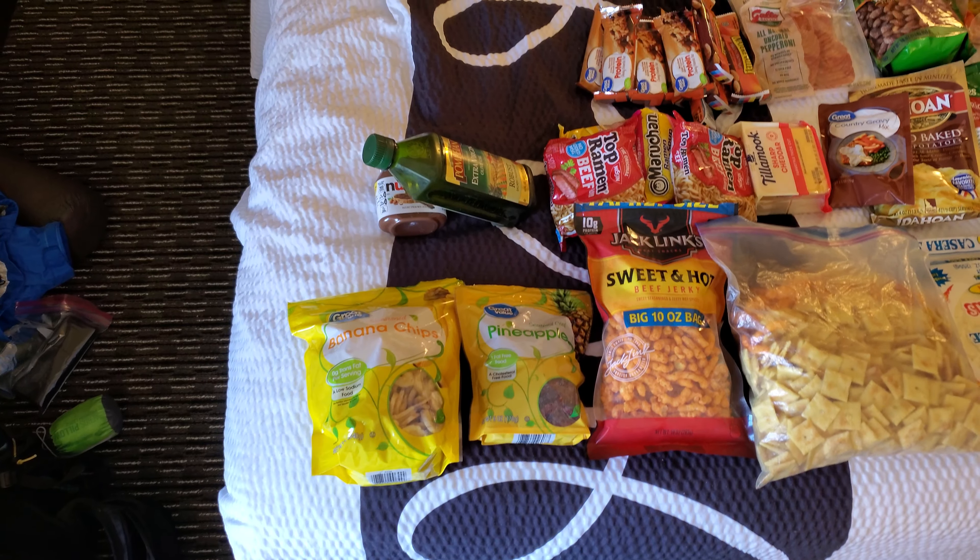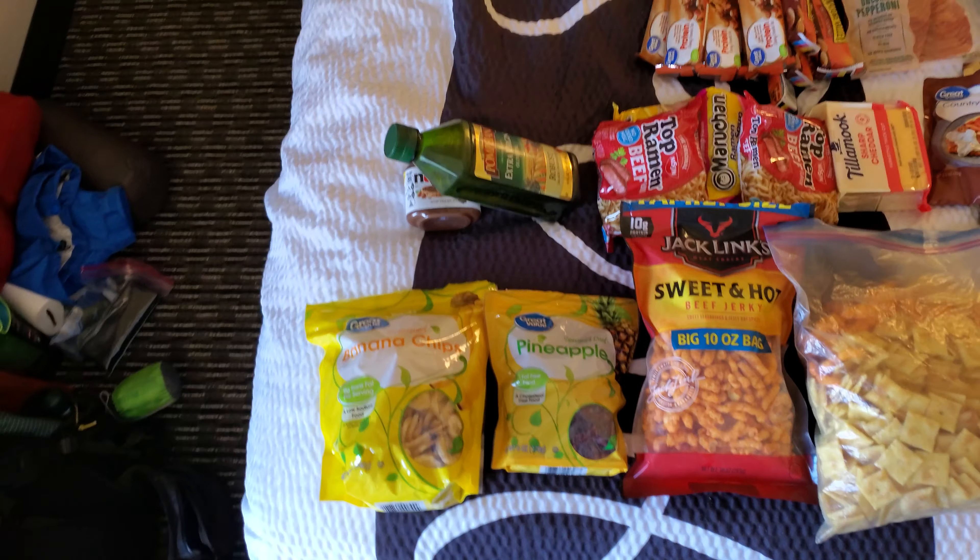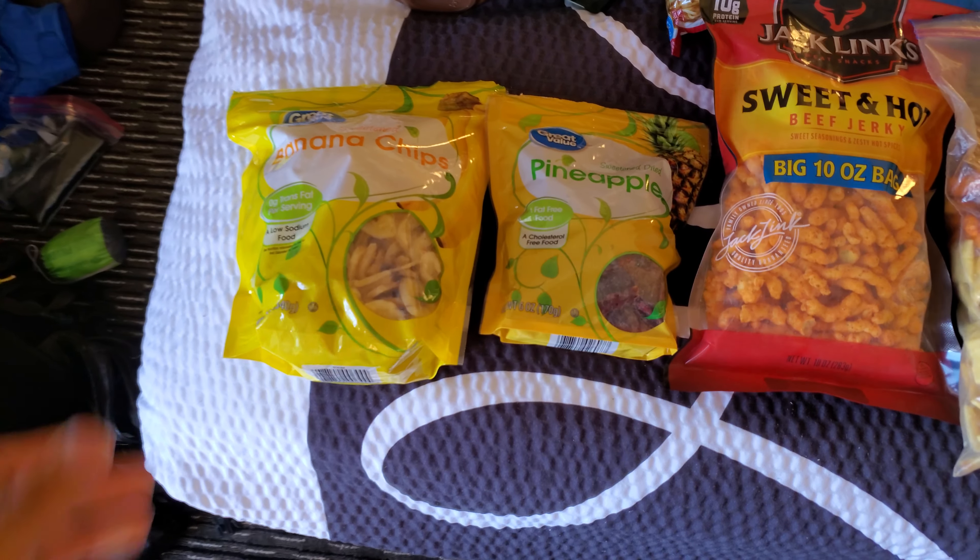One of my first zero days in a hotel and I got my full food resupply here. I'm going to start bottom left and show you how I repurposed some things.